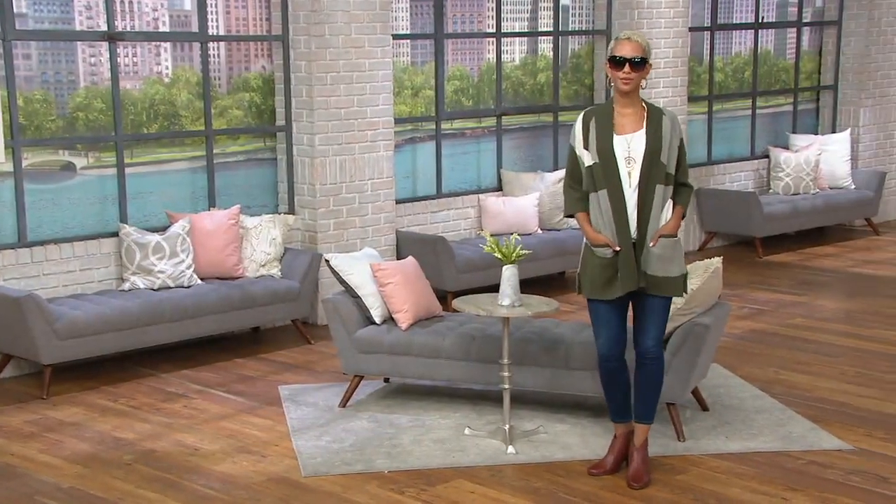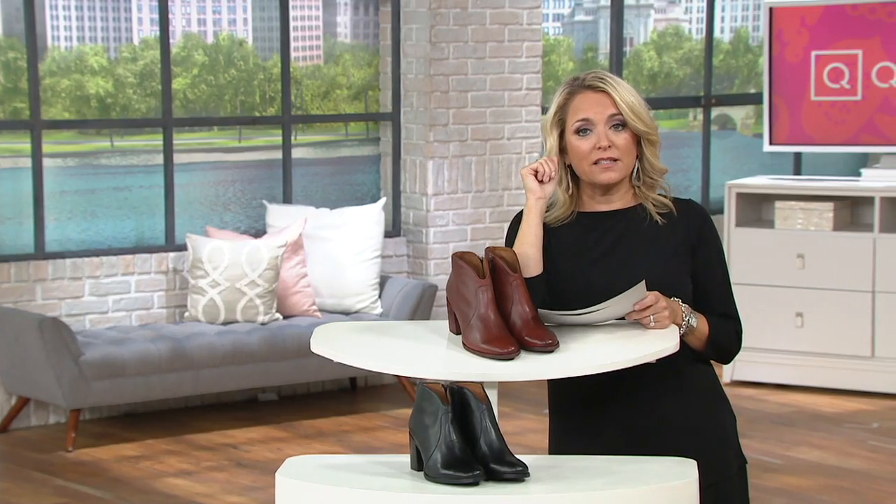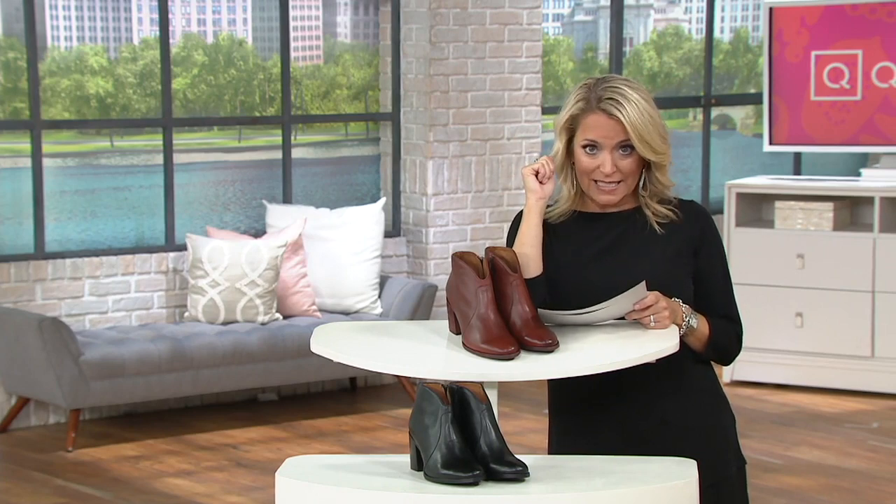Beautiful leather. And here's the best part — Frye is an investment, because you're investing in quality and durability and craftsmanship and in beautiful leathers. Here at QVC, we put it on EasyPay, and that makes it a little bit easier to get it home, and you pay for them while you're wearing them. Free shipping and handling as well.